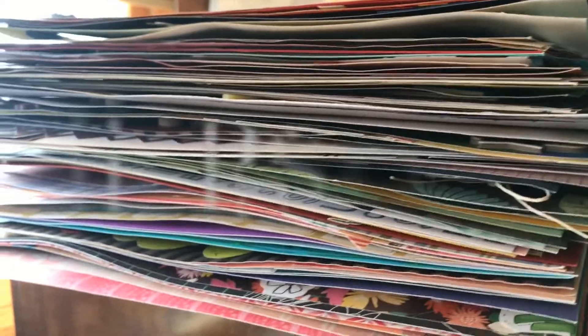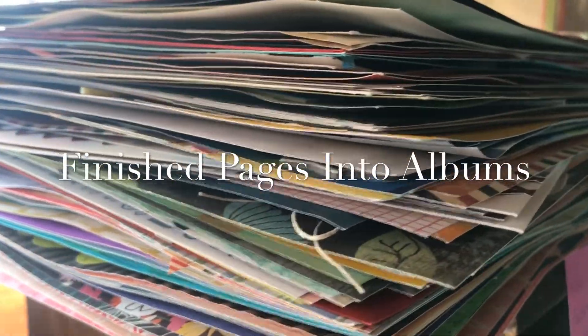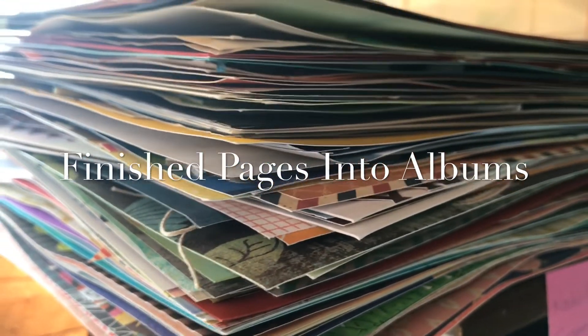I started 2019 with three main resolutions for my scrapbooking. During 2019, I want to get my completed pages — stacks and stacks of them — into actual scrapbook albums.